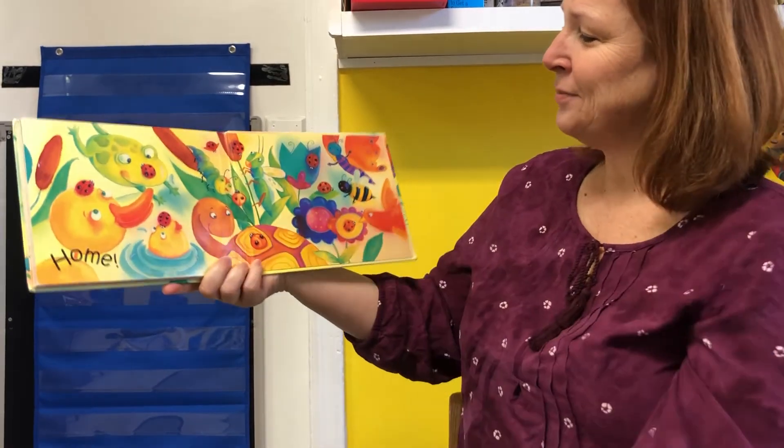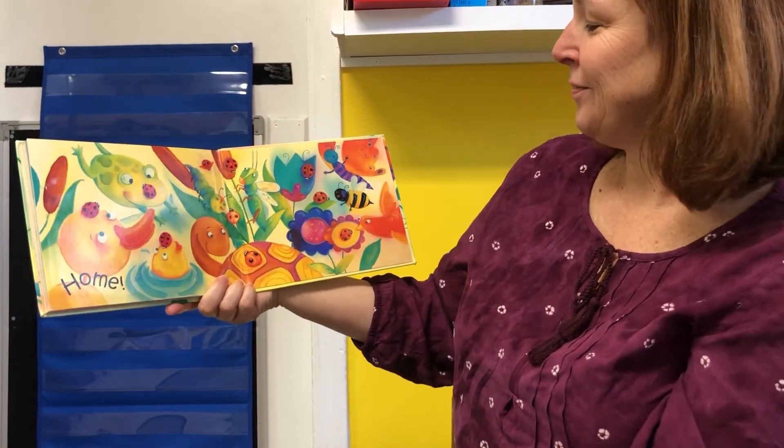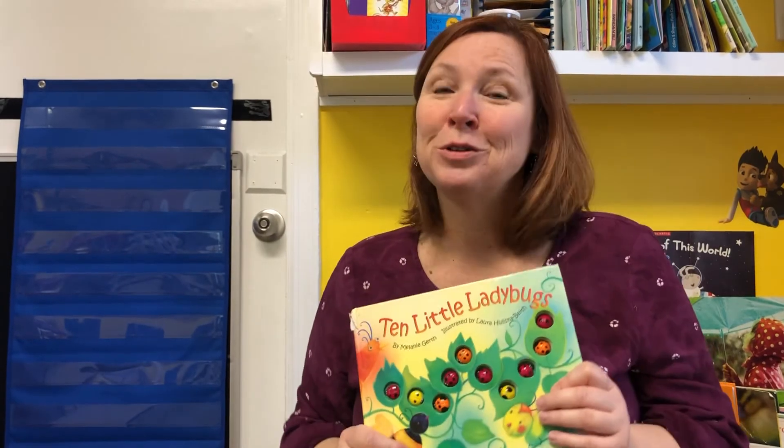Look! All the ladybugs are back. Looks like a little party. I like that book. That was my daughter's favorite book when she was little.